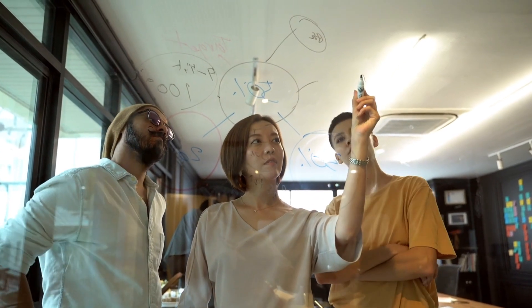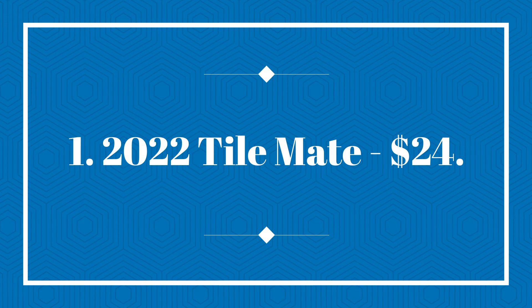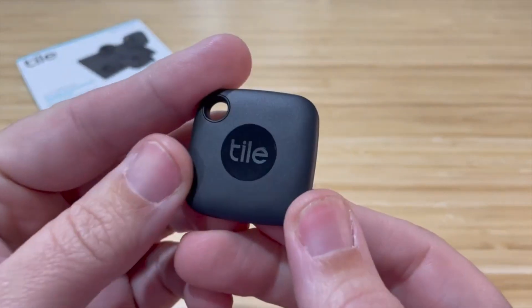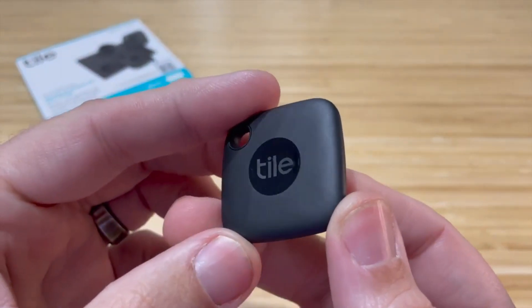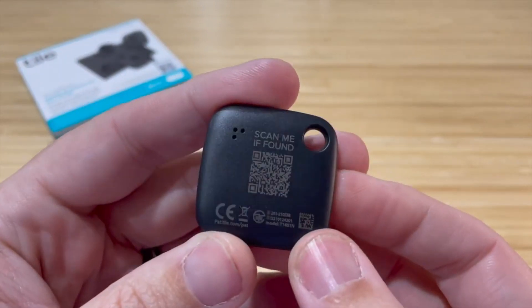So let's dive into the list and explore some exciting options. First gadget on the list is the 2022 Tile Mate, $24. The Tile Mate is an item tracker that can help your mom keep track of her belongings. It's a small device that uses Bluetooth technology to connect to her smartphone, whether she uses an iOS or Android device.